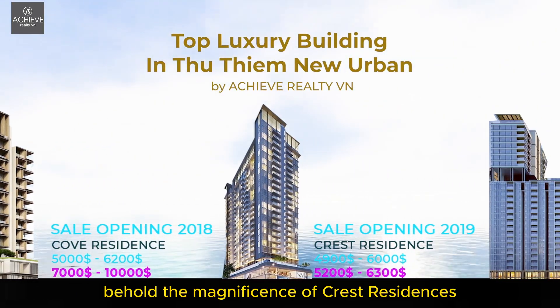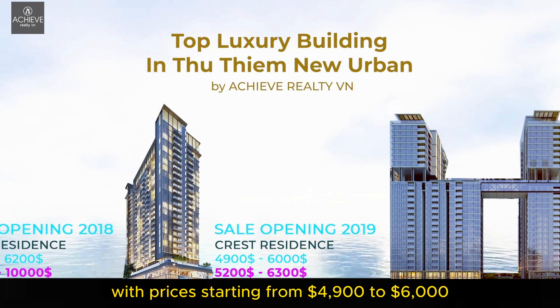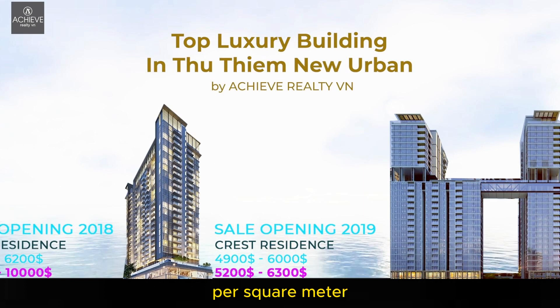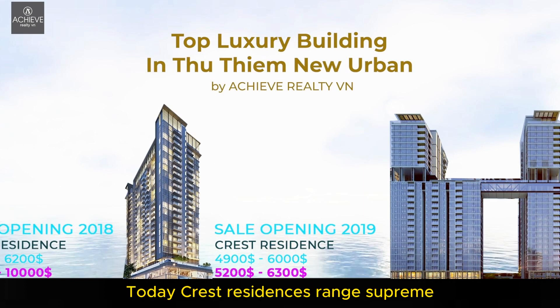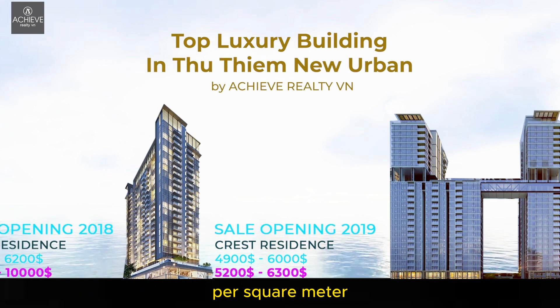Behold the magnificence of Crest Residences, making its grand debut in 2019 with prices starting from $4,900 to $6,000 per square meter. Today, Crest Residences reigns supreme with market prices ranging from $5,200 to $6,200 per square meter — a realm of modern luxury awaits.